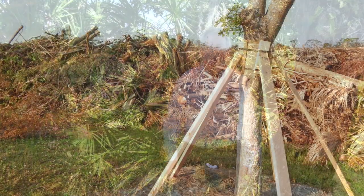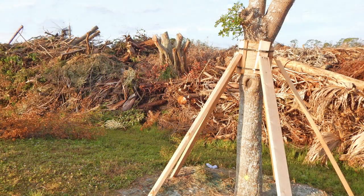I'm Doug Caldwell, otherwise known as Dr. Doug Bug, helping you beautify your landscape and protect your environment.